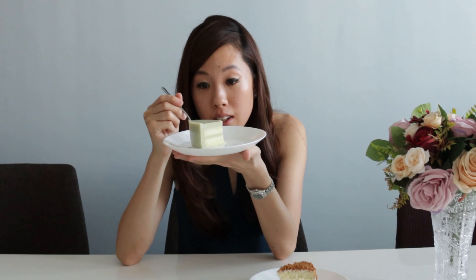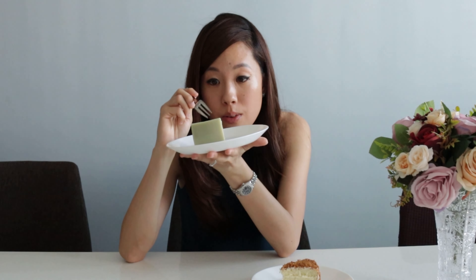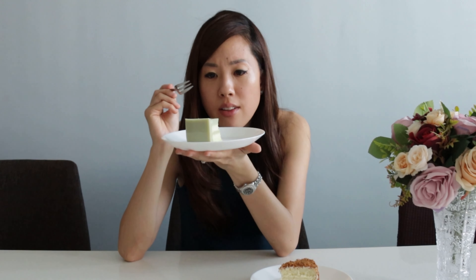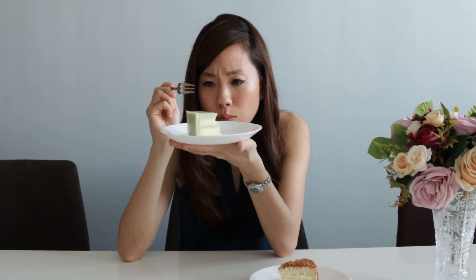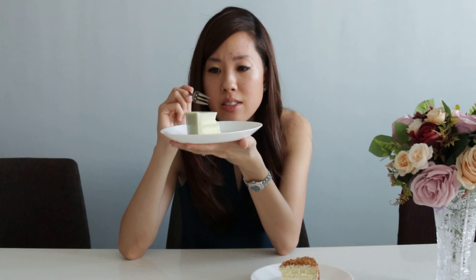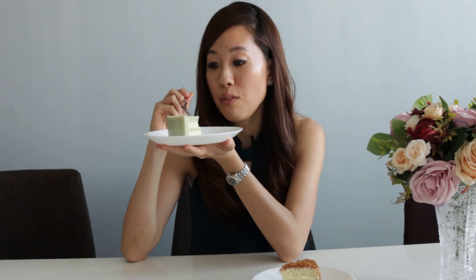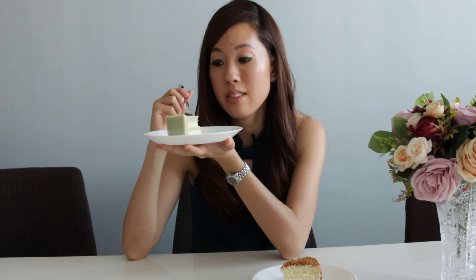Really nice — it's really light actually. The sponge is really light and it's not too sweet either. This layer is really nice as well, you can really taste the pandan in there. I love how the layers are so smooth. I can imagine it going really nicely with your favorite cup of tea.